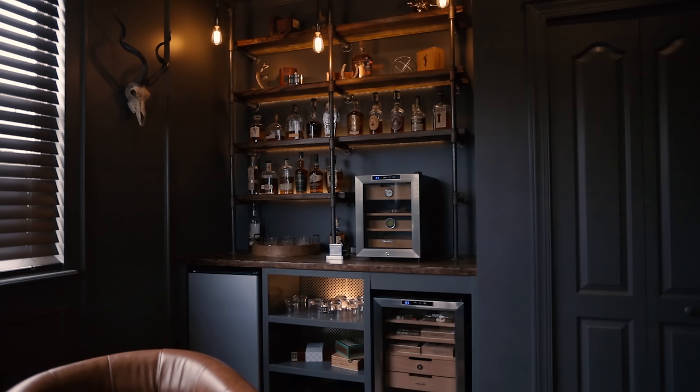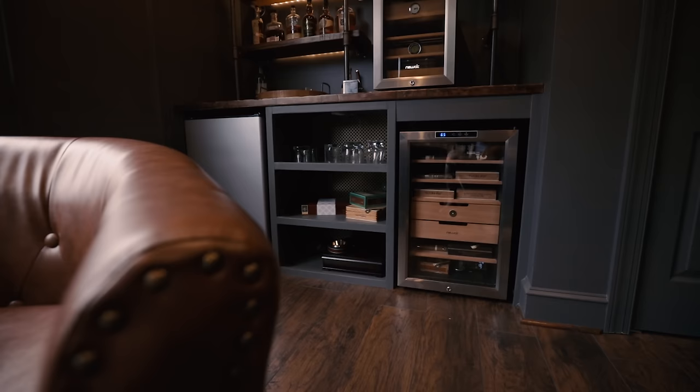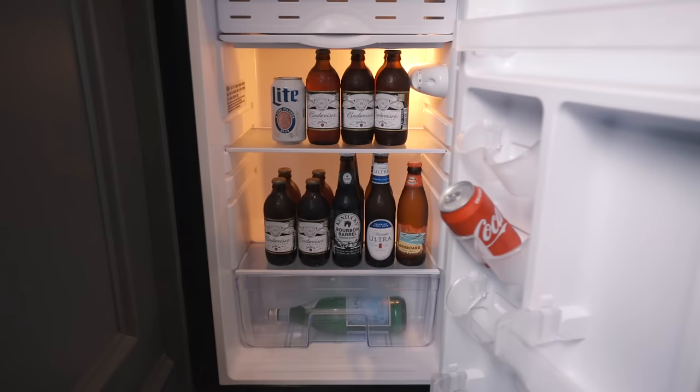Moving behind me, I put in a custom bar. This room luckily had a recessed area and as soon as I saw that I knew a bar was going there. The bar top I built using the exact same method I used for the desktops I've covered in past videos — solid wood. Then I made a shelving unit below it that allowed me to build in my humidor and a mini fridge.